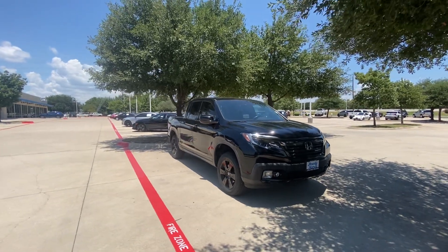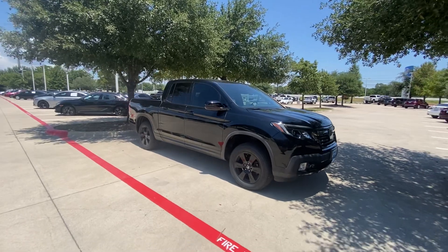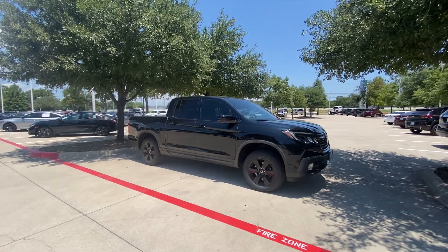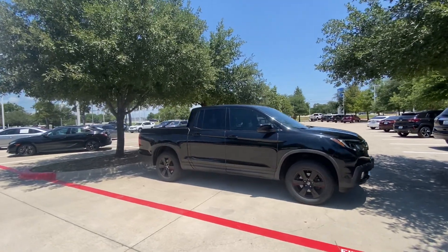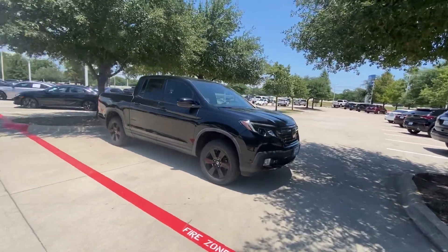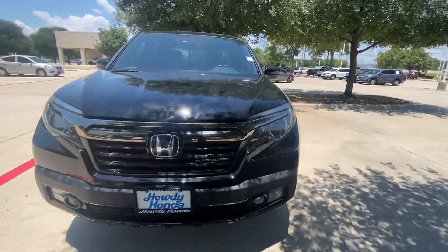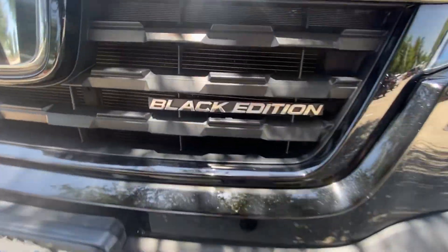Hello, this is Jake again from Howdy Honda. Just wanted to do a quick review video on this 2019 Honda Ridgeline Black Edition. It's all black on black — 100% black top, black rims, black body. The interior has a beige and black color scheme.